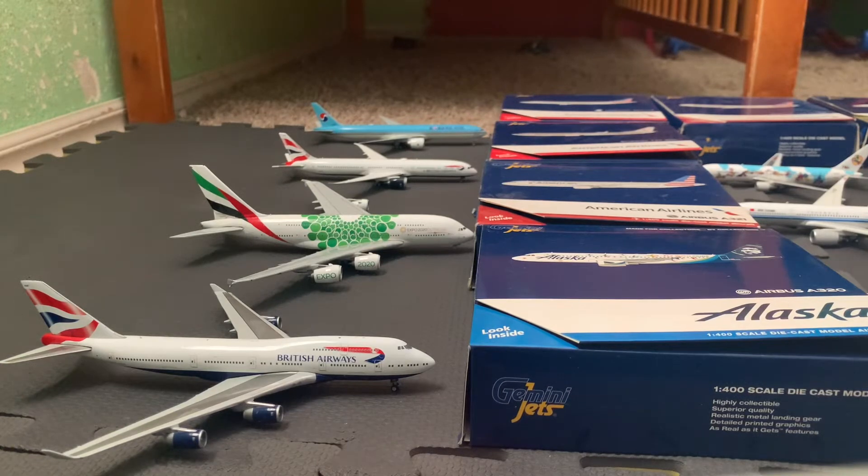Hey guys, it's the Aviation LAS here and today we have another airport update. Today we're doing a Los Angeles International Airport update for you guys, right on the south side once again. I have two special guests — that's three people in this channel. First we have Ralph Fanner Aviation, I'll let him introduce himself, and we have another special guest as well. Let's get started with the update — hope you guys enjoy.